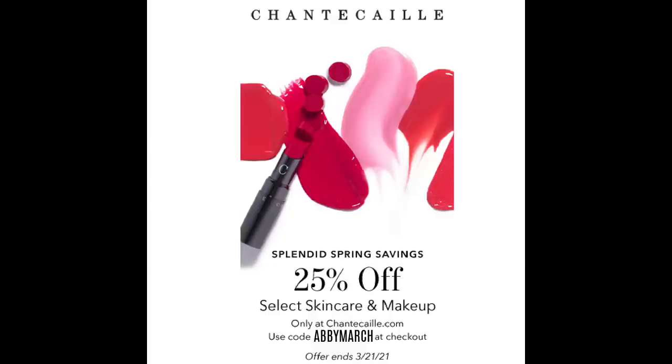Shantakai is doing a Splendid Spring Savings Event — the code is ABBY MARCH for 25% off select makeup and skincare. So many goodies are included in this sale. Shantakai is a favorite brand of mine and they recently sent me some products that are new to me. The first is the Shantakai Blue Light Protection Hyaluronic Serum. Since so many of us are on Zooms all day, this blue light serum is fantastic, and I love a good hyaluronic acid serum.